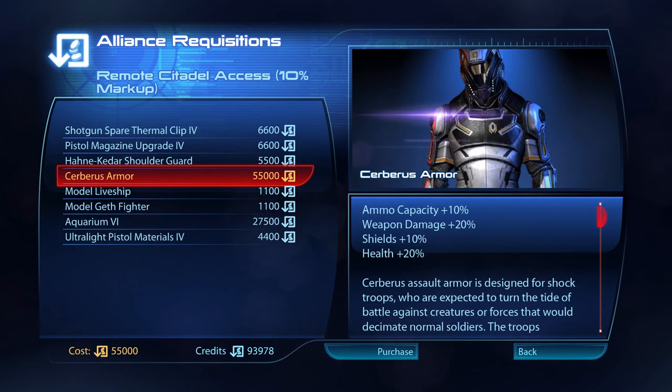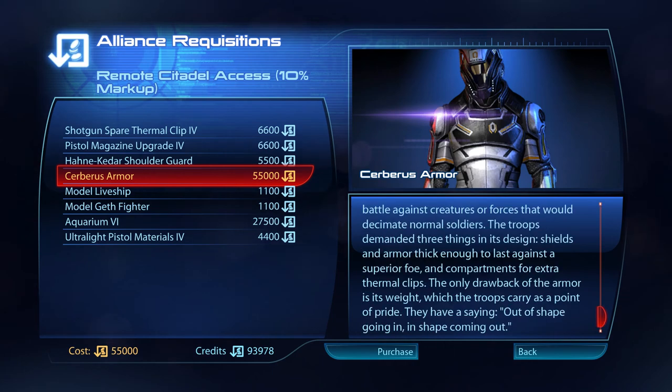Cerberus Assault Armour is designed for shock troops, who are expected to turn the tide of battle against creatures or forces that would decimate normal soldiers. The troops demanded three things in its design: shields and armour thick enough to last against a superior foe, and compartments for extra thermal clips. The only drawback of the armour is its weight, which the troops carry as a point of pride. They have a saying: out of shape going in, in shape coming out.